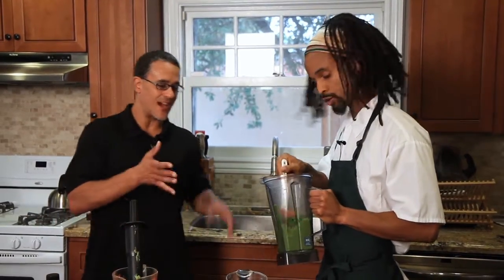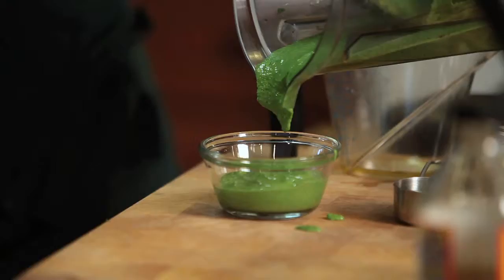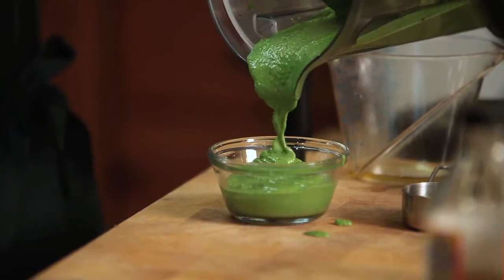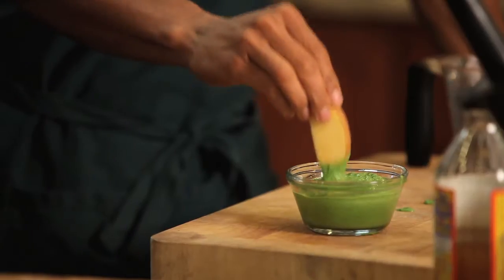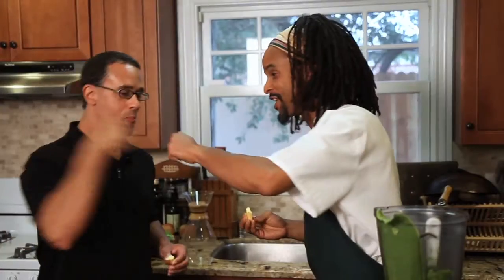We're standing here talking and I'm trying not to look at the pesto because I'm getting hungry. Let's do it — I want to try some of this. That's good, yeah man. That's what I'm talking about. It's good, man — it's going down.